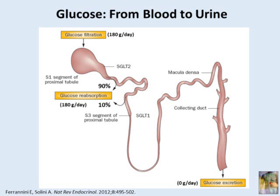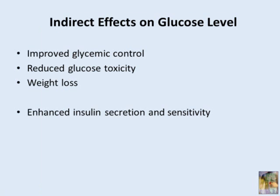Do these agents do anything else to improve glycemic control? Do they affect beta cell function or insulin sensitivity? Well, directly, it's not clear that they do. However, indirectly, because they improve glycemic control without enhancing insulin secretion directly, they reduce glucose toxicity — that has been demonstrated. They also induce weight loss, and therefore enhance both insulin secretion and insulin sensitivity.